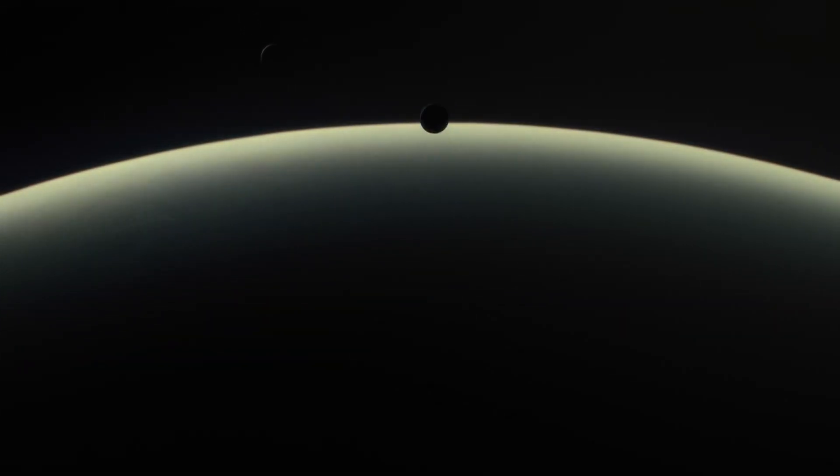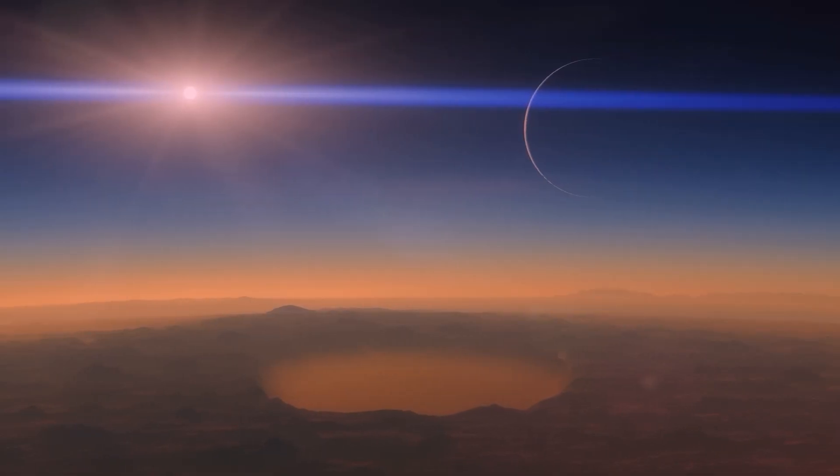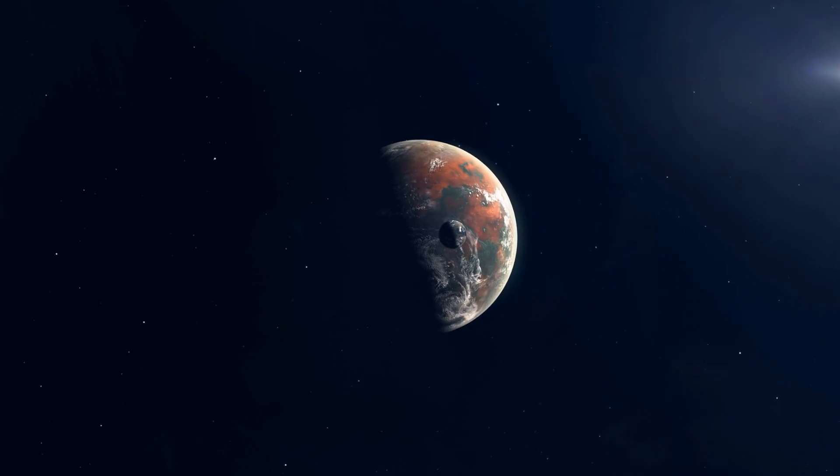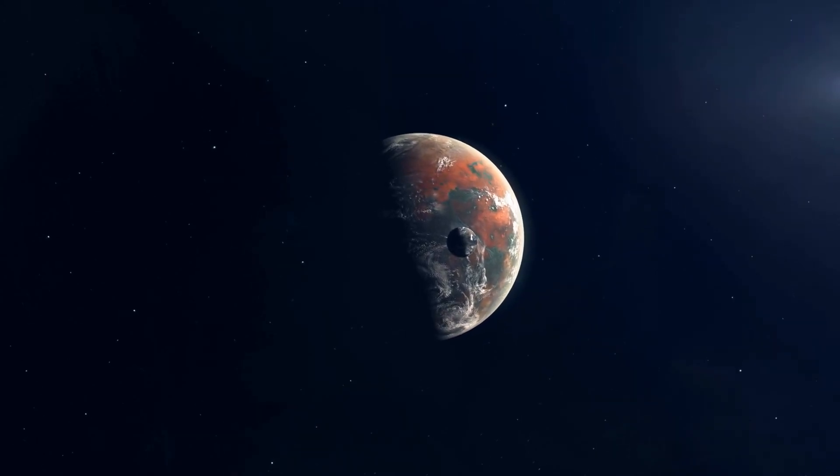Life on GJ667CC would offer a completely different experience than what we are used to on Earth. Scientists estimate that GJ667CC has a minimum mass of at least four times more than that of Earth, making it a bit larger and more massive than our planet.